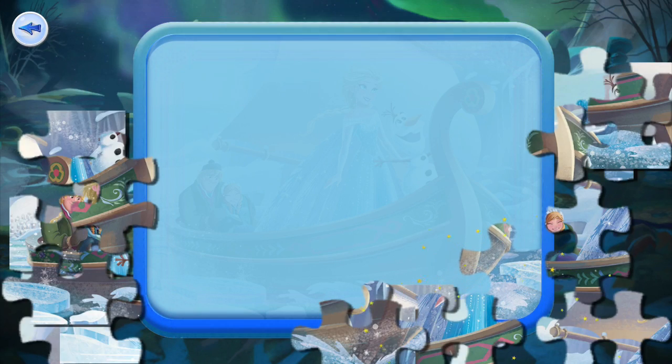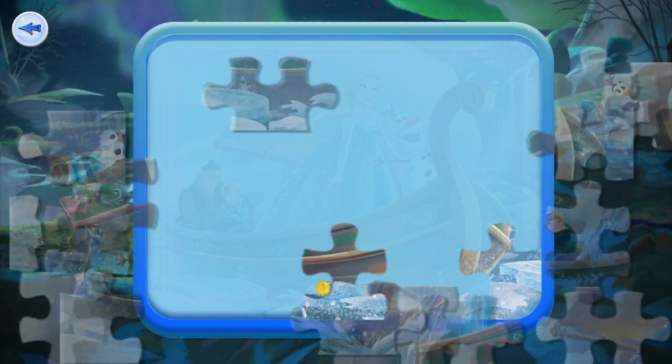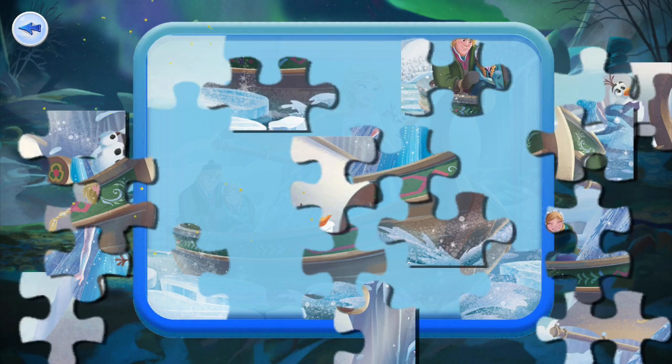There used to be a Disney hidden pictures app. I know they have one for Zootopia but that one's gone. Now we're unlocking things as we go and moving through the different sets and scenes.